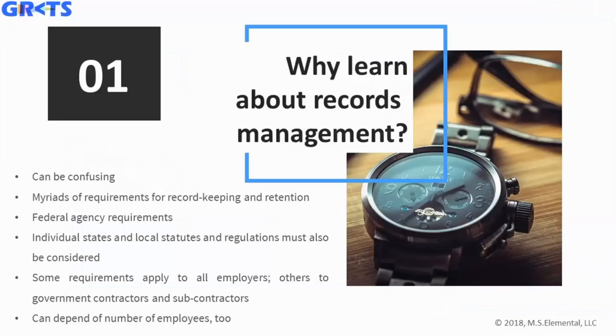Why learn about records management? Well, it can be confusing. There are so many requirements that call for record keeping, retention, and destruction. There are different federal agencies that require different types of information to be kept, and then you have the individual states. For those operating in different geographical areas, this can be a real headache. There are also local statutes — cities are now doing different things beyond just state-level requirements. There are also regulations that apply to all employers, or maybe to some employers based on size or whether you're a government contractor.